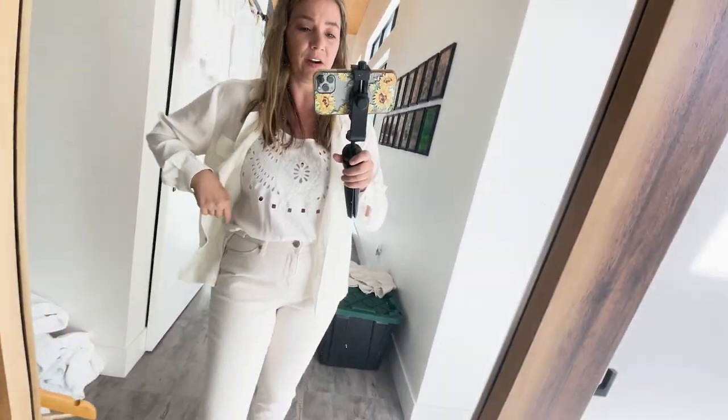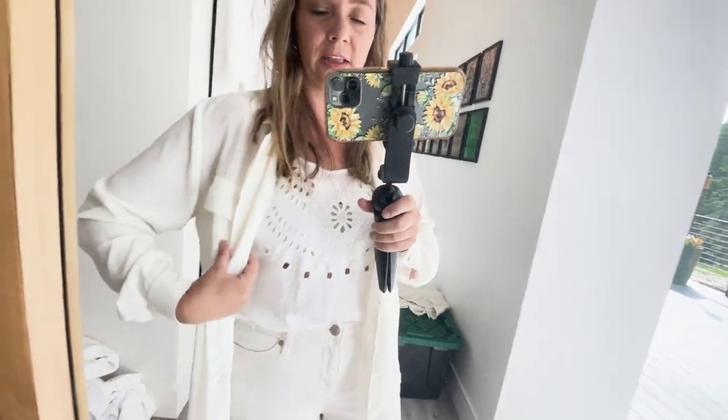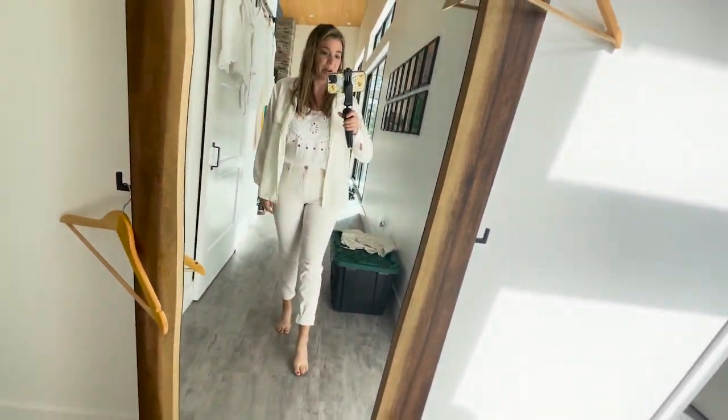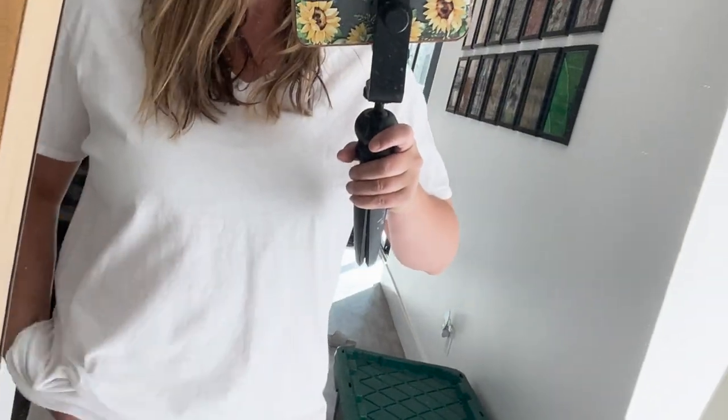This has a lot of layers going on but it might work — I've got this tank with cutouts under here and then the polyester shirt just casually open over it with these pants without buttoning it. But I think this is the route I'm going to go.